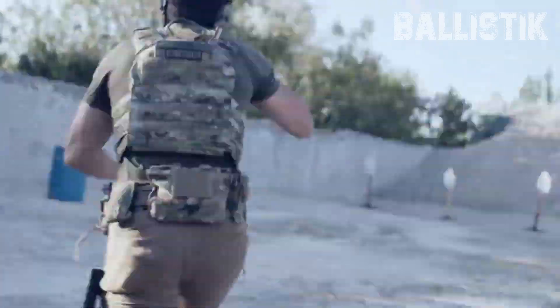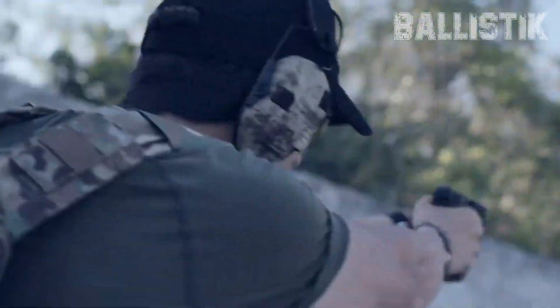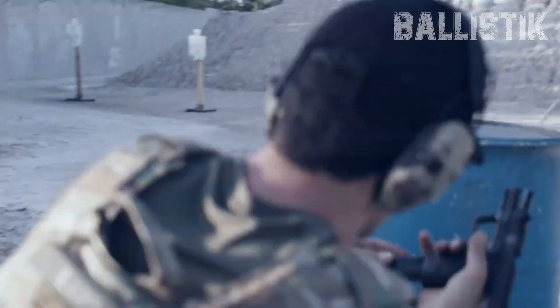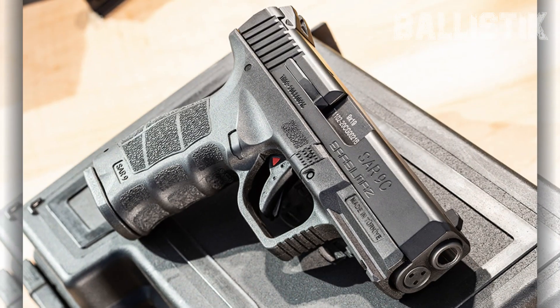The barrel's top-notch, with hammer forging and a slick crown. You can mess with the back strap and side plates, and the slide's got that sleek black look. There's a trigger blade safety, and the sights are on point — white dot front and dual rear for quick aiming. And the kicker? The SAR-9C is budget-friendly at $390. If you're cool with Turkish-made firearms, this one's a solid pick with its compact design and 15-round capacity.